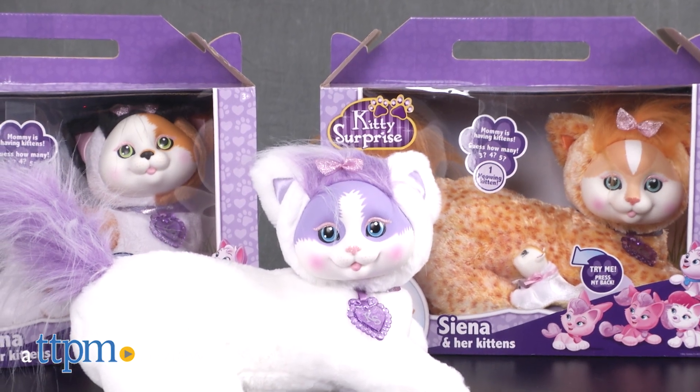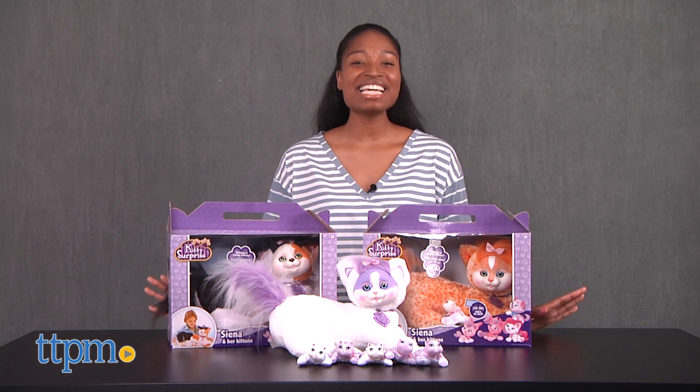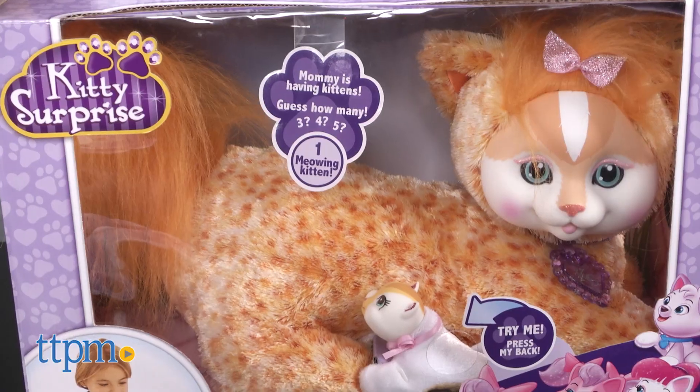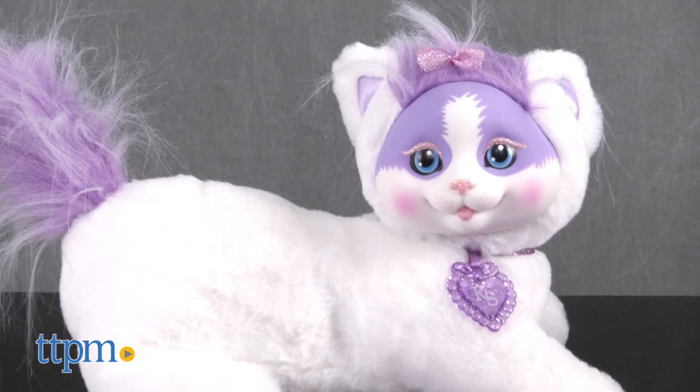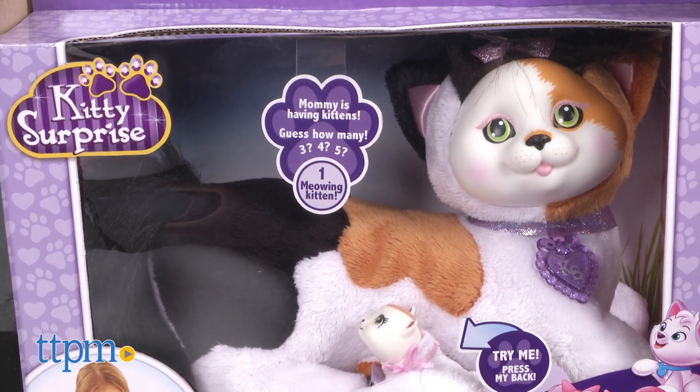Oh my goodness, how cute! Hey guys, it's Carlissa from TTPM, and you'll meow with delight with Kitty Surprise — Autumn and her kittens, Jilly and her kittens, and Sienna and her kittens — by Just Play, for ages three and up.